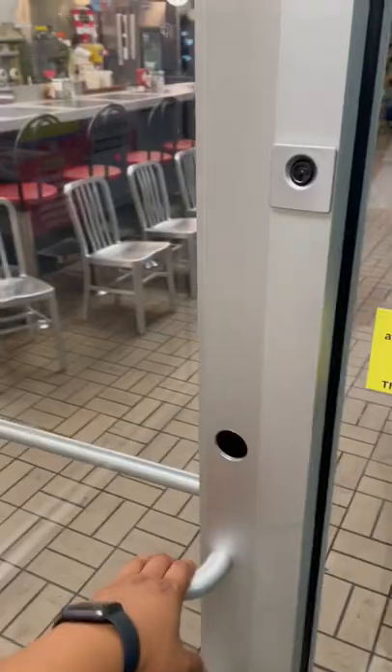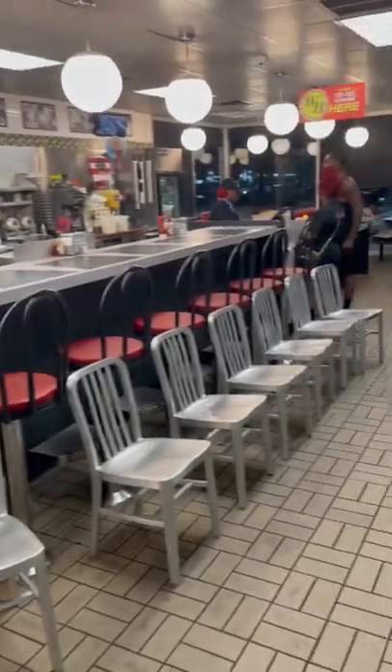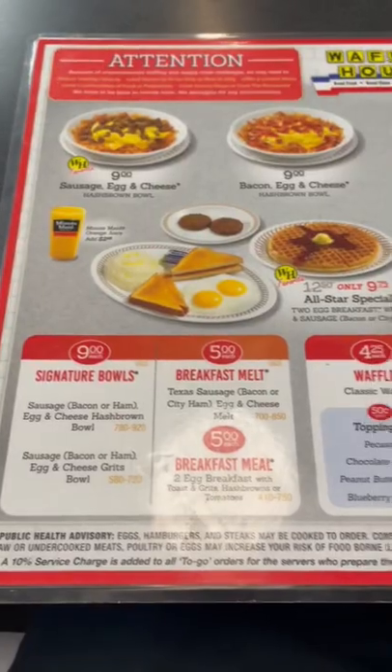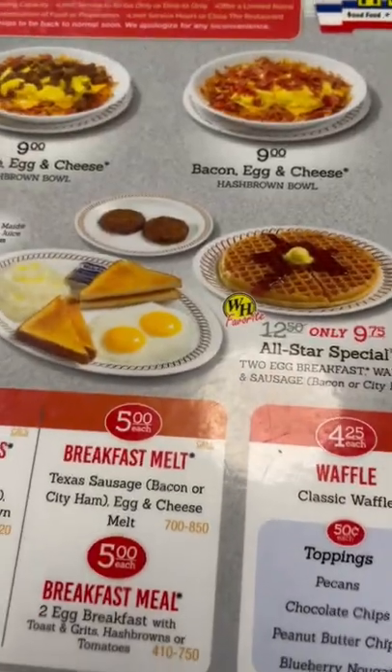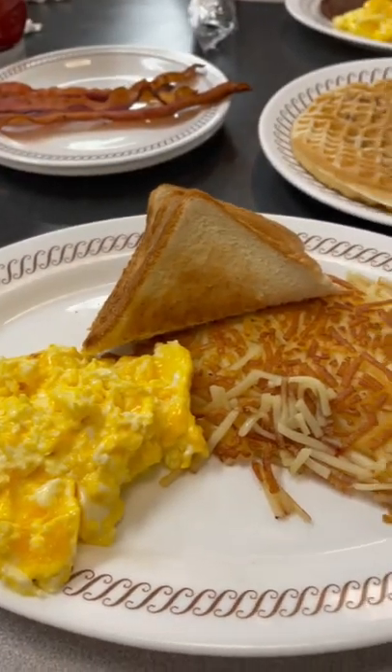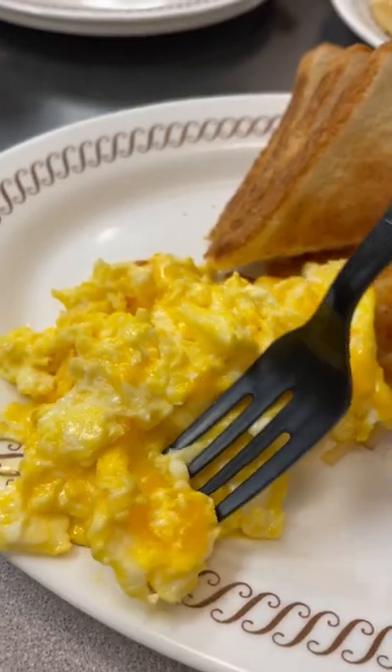If you've never been to a Waffle House or you refuse to eat at one, then you are seriously missing out. My friend Andre and I were hungry after leaving the bar, so we decided to stop at the Waffle House next door. I typically get the all-star breakfast with hash browns, bacon, and my eggs scrambled with cheese. But this time I was actually convinced to try my waffle with pecans for a nice crunch.